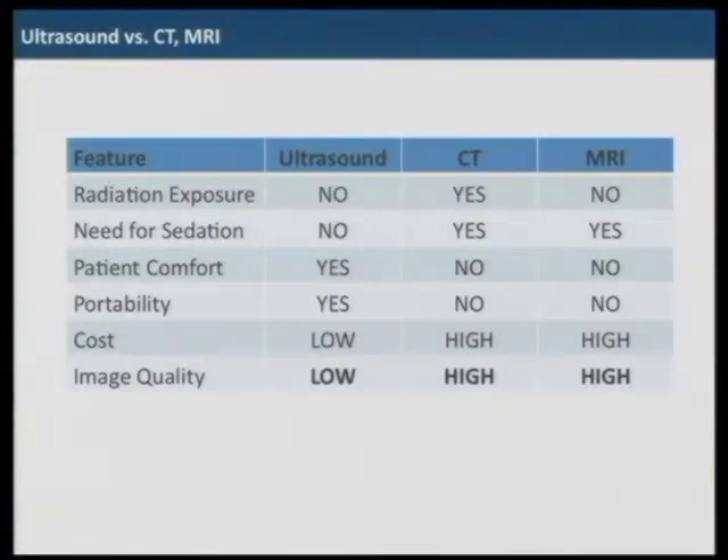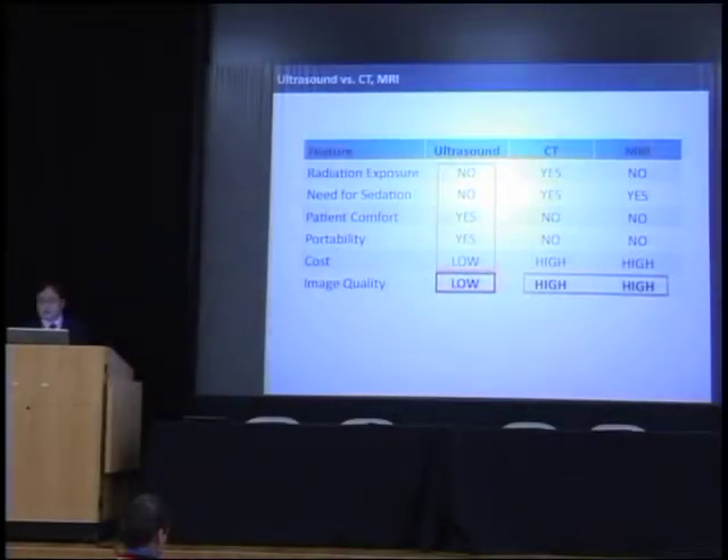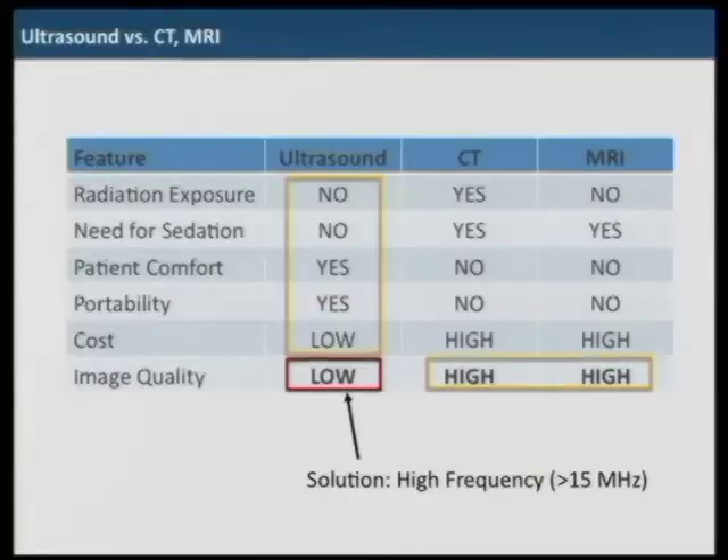When we compare ultrasound to other imaging modalities, it is safe — it doesn't have any radiation exposure. For some patients, like pediatric patients and small children, sometimes we need sedation, but ultrasound doesn't need that. It's comfortable for patients, it is portable, and the cost is lower. The problem is image quality in terms of spatial resolution, and we want to solve it with higher frequency.